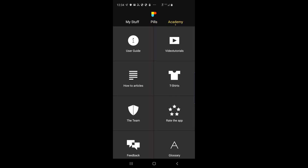Last but not least, there's the Academy panel. In the Academy panel, you have the typical user guide that you would expect, but you also have access to video tutorials online, how-to articles. You can meet the team that wrote PhotoPills, even rate the app. And last but not least, this is the place where you get your PhotoPills t-shirt.